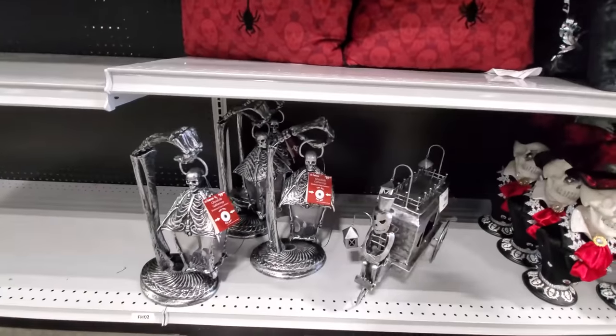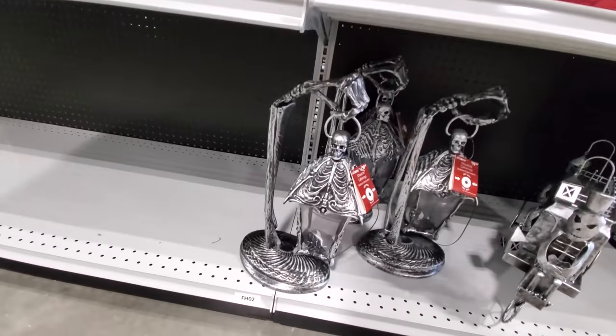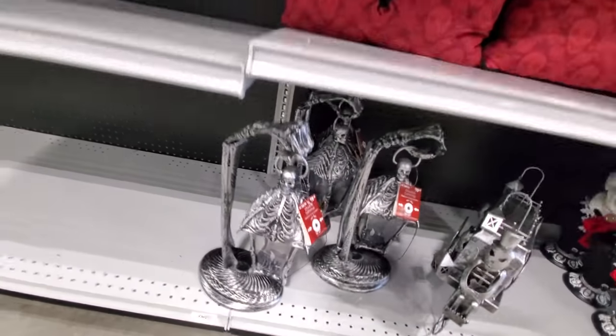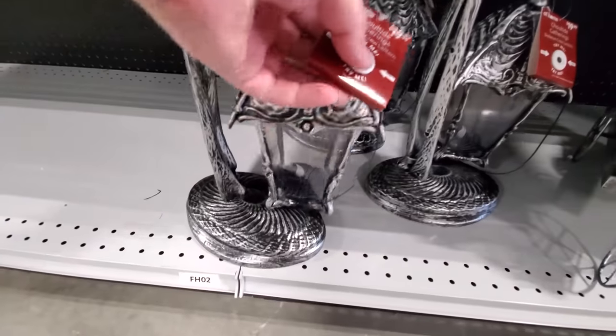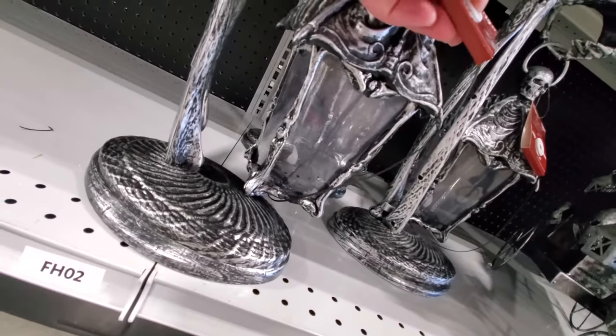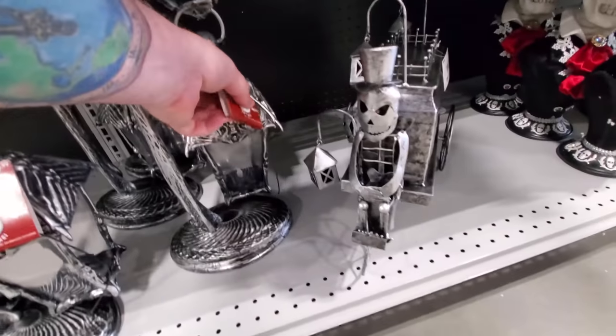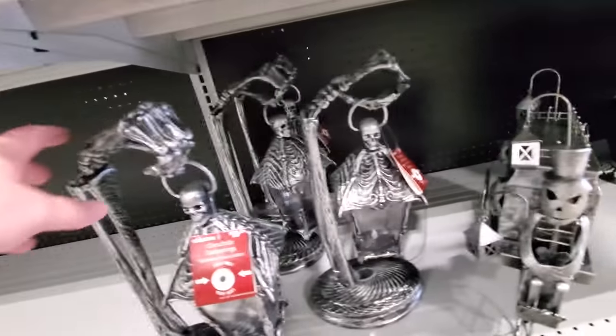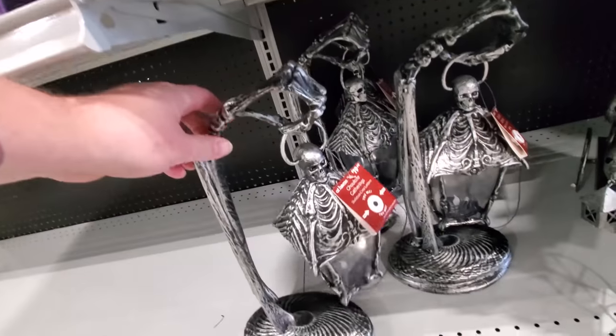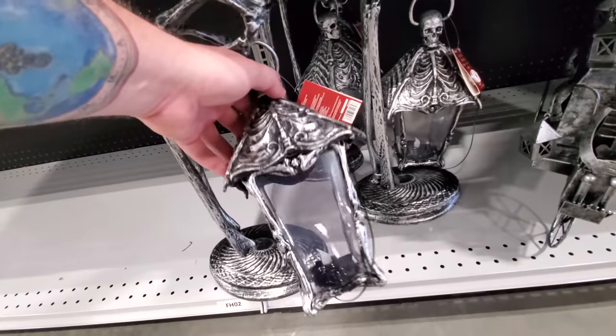Look at the spider on that pillow, and look at this — it's a light. It's a try-me too. Okay, we're going to try you. Not working. Let's try the other one. There we go — that lights up. It's a skeleton hand holding a skeleton light. Woo!